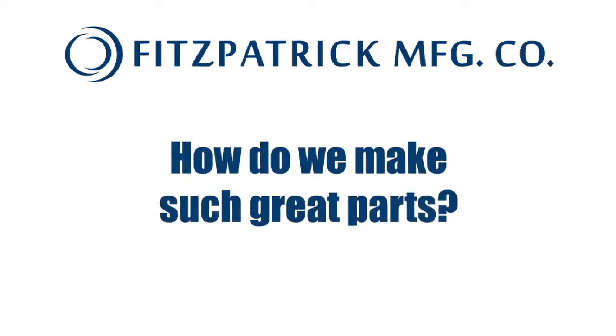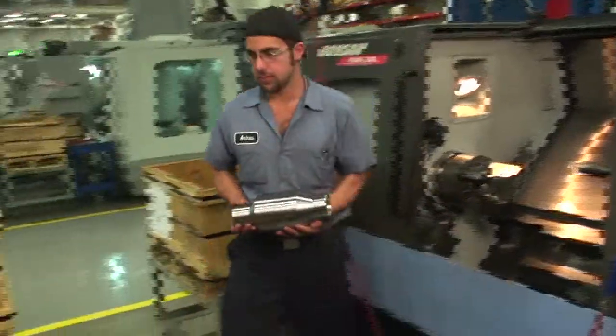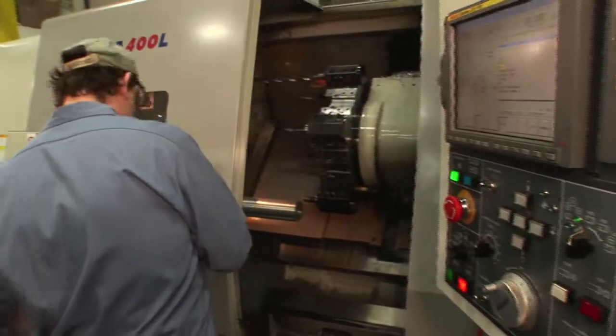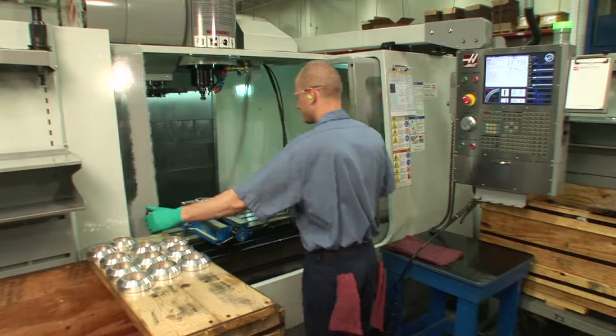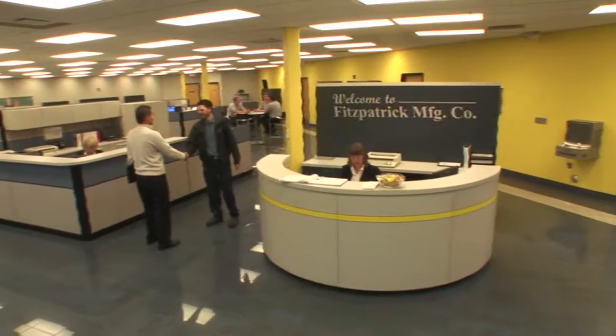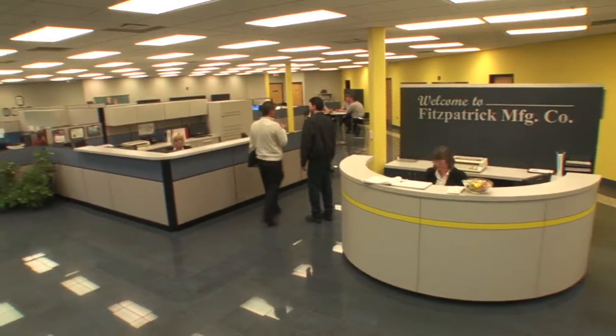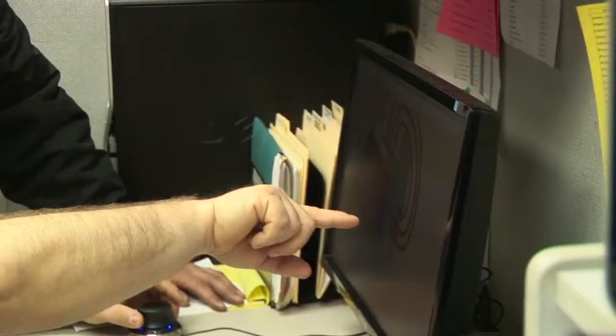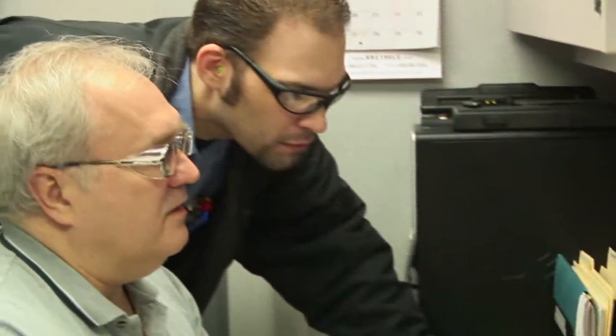How do we make such great parts? Well, if it were just a matter of using the latest equipment in a state-of-the-art facility, then it would be easy to make perfect parts on every job. But making perfect parts isn't that simple. It requires the best, most highly trained people providing their expertise, input, and customer service at every point in the manufacturing process.